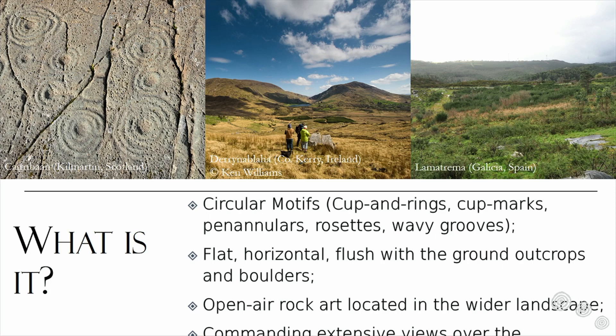These motifs are all carved — we don't have any evidence for paintings at the moment. They tend to be created in flat and horizontal boulders and outcrops in the landscape, often quite flush with the ground. This is an open-air kind of rock art, found in open landscapes. It was also thought that their location was mainly to do with landmarks and to take advantage of wide views over the landscape.